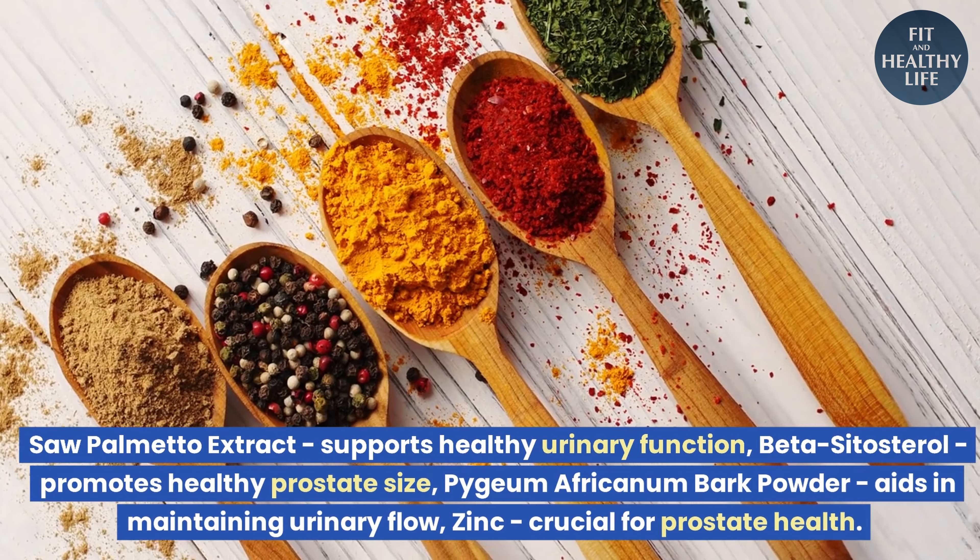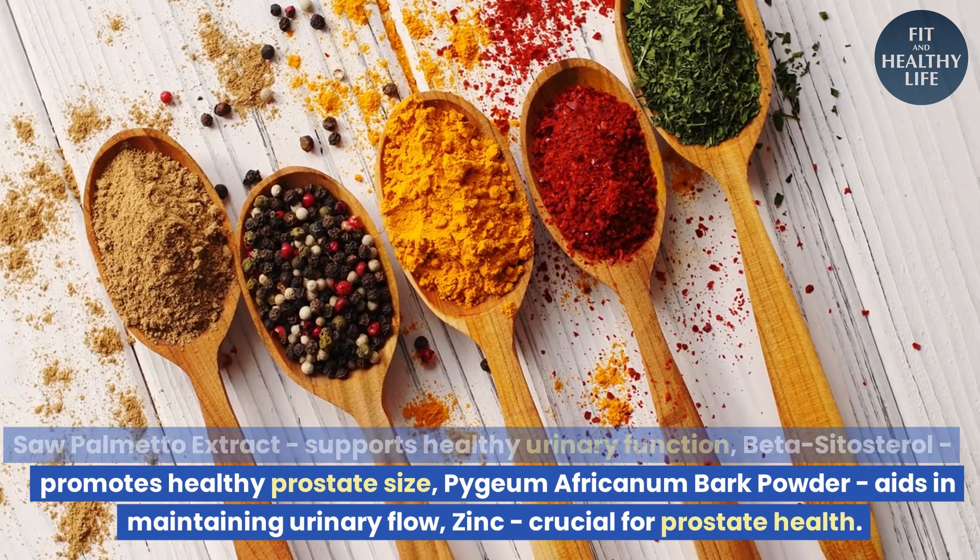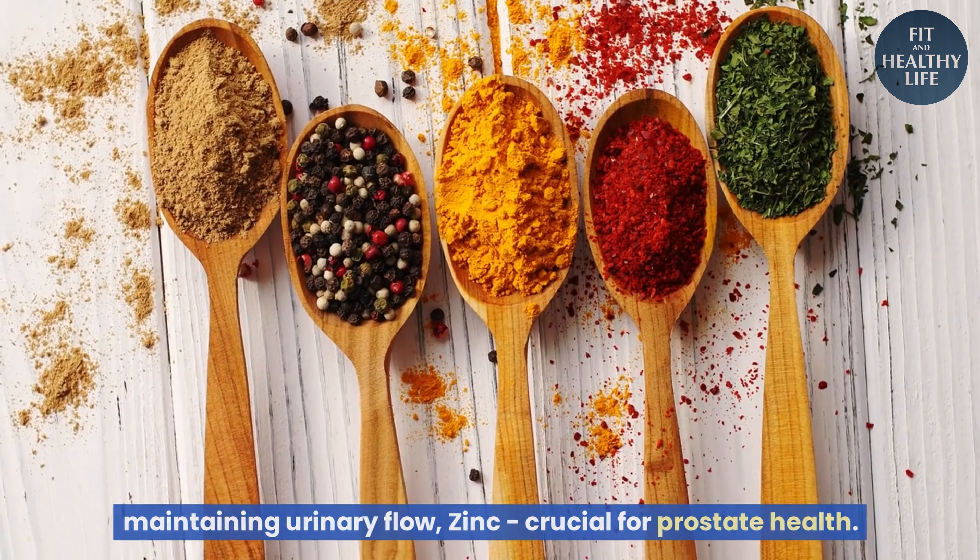Pygeum africanum bark powder aids in maintaining urinary flow. Zinc is crucial for prostate health.